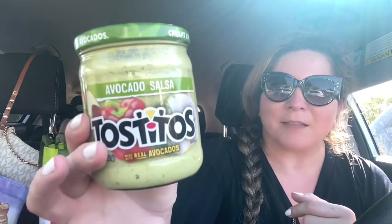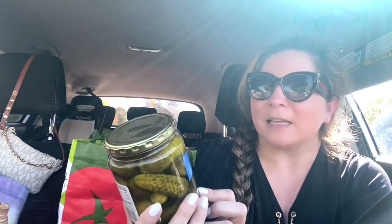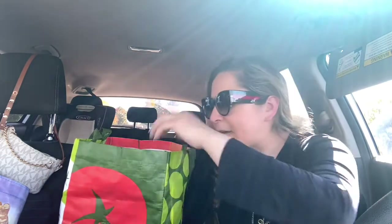I got some avocado salsa — Tostitos. And this is some of my favorite food: pickles! I love pickles. I love the big ones, or the little ones, or any size, as long as it's pickles. Dill pickles — kosher dill, that's the one I love. And that was on sale for $1.99.